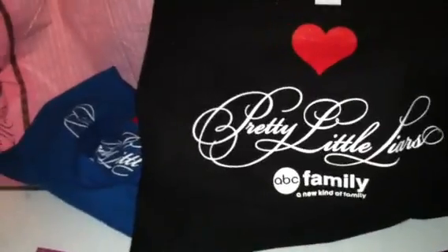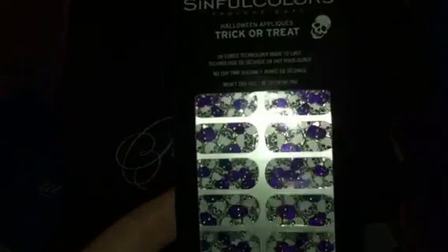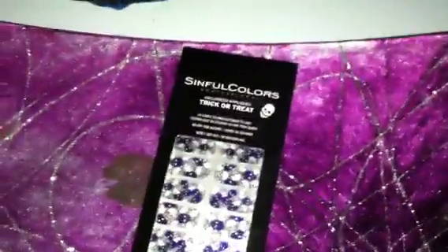Our winner will receive the Sinful Colors — let me see if I can get a good view on these. Yes, they are purple and silver and white skulls with little purple amethyst-looking eyes on them. They're the appliques.